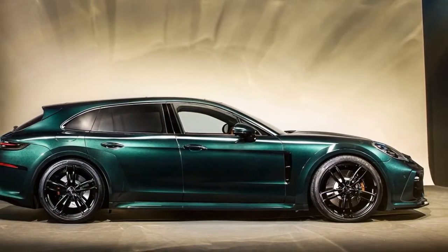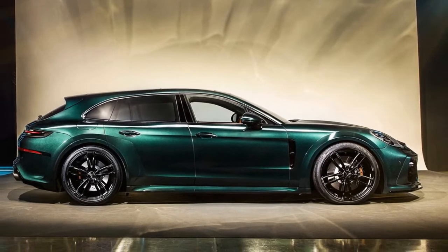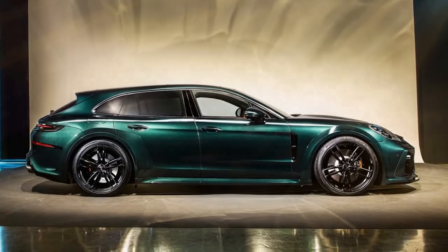A TechArt sport exhaust system with titanium carbon fiber tailpipes, as well as a custom painted car body in racing green.